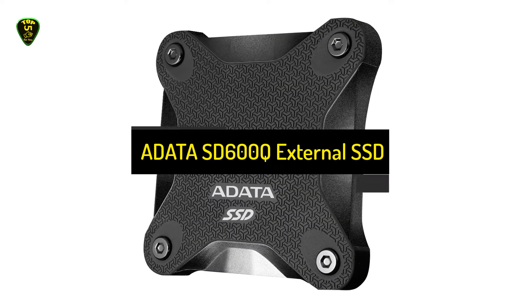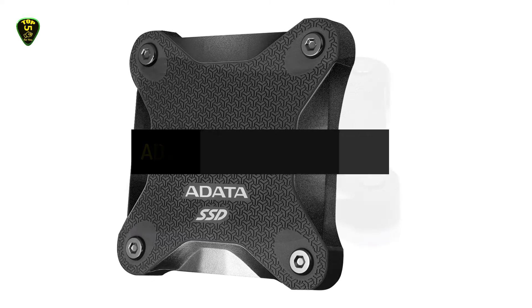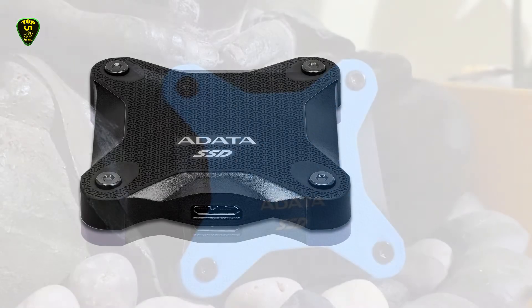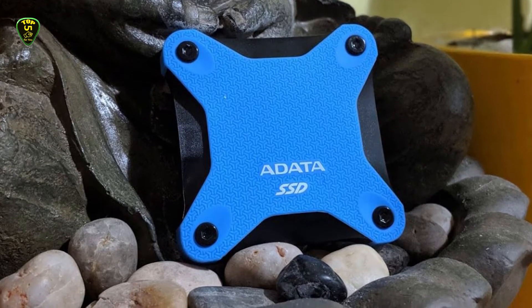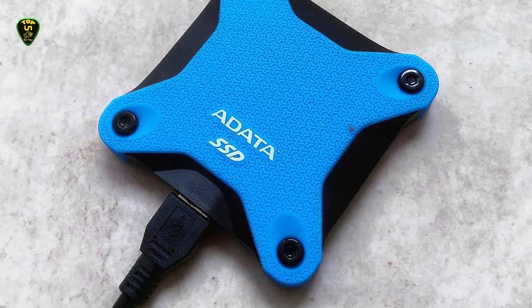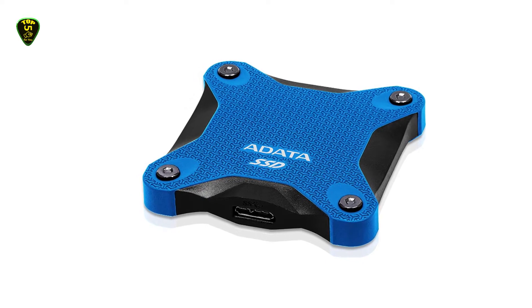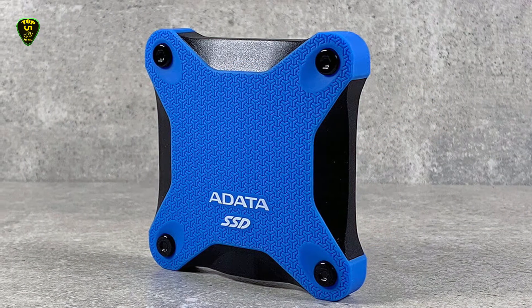In fourth place, we have the Adata SD600Q external SSD, also known as the best budget external SSD you can find on the market in 2022. The Adata SD600Q SSD is available in three beautiful colors, and the drive measures 3.1 by 3.1 by 0.6 inches and weighs about 2.08 ounces, making it ideal to carry immediately because it fits into your bag or pocket easily. When we talk about the interior, it is covered in a shock-resistant and protective silicone casing. It features a USB 3.1 interface and is suitable with a USB-A connection.